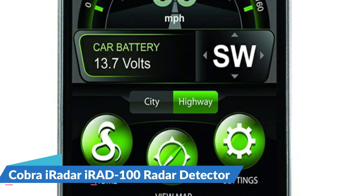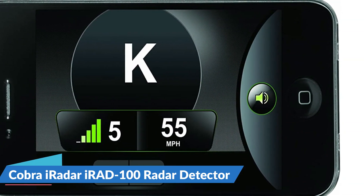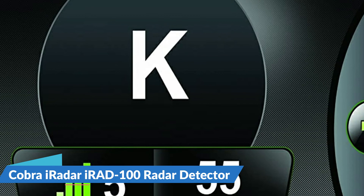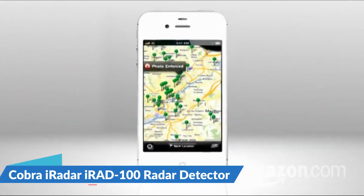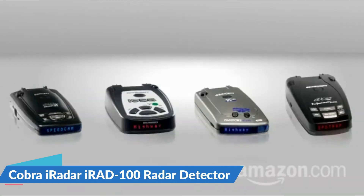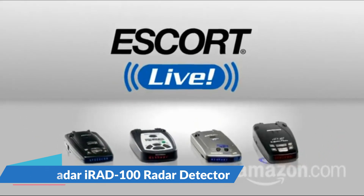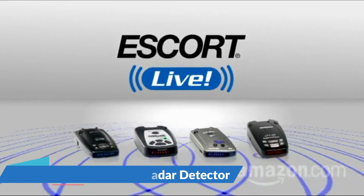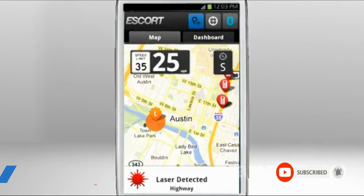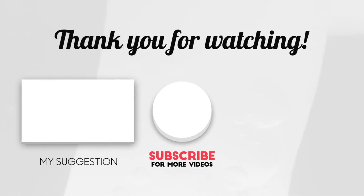The free downloadable iRadar app syncs additional features with your iPhone and displays visual alerts from the detector on the iPhone. Additional iPhone features include view alert history on the radar map, alert logging to keep track of speed trap activity, a speedometer, and a compass. See you in the next video.